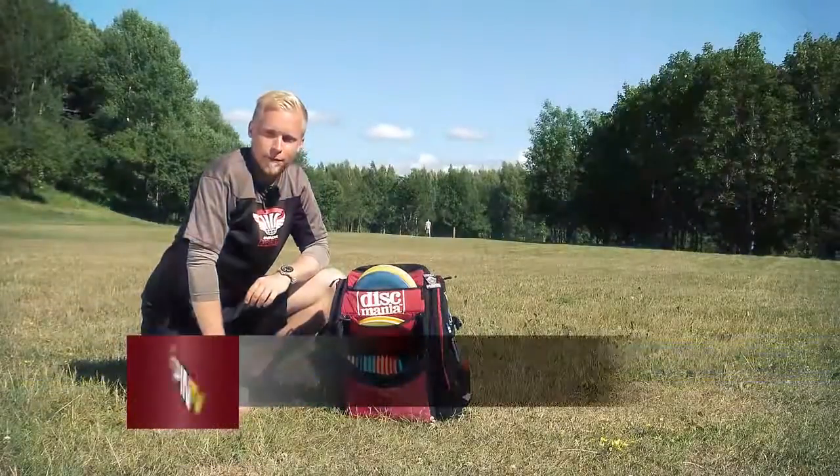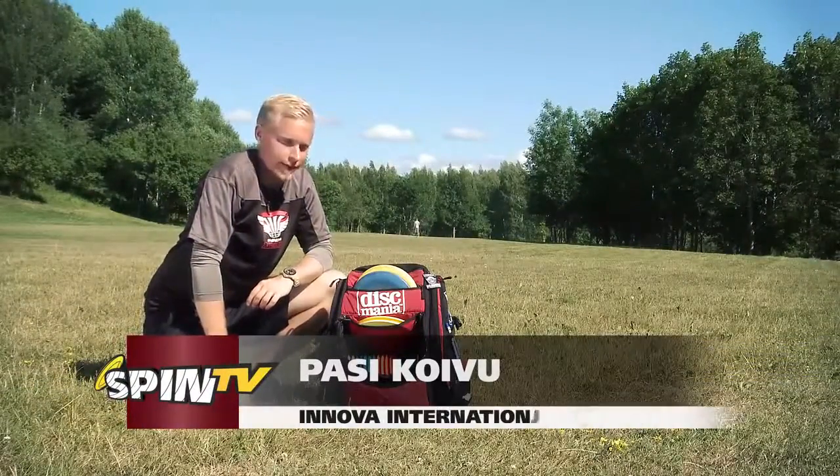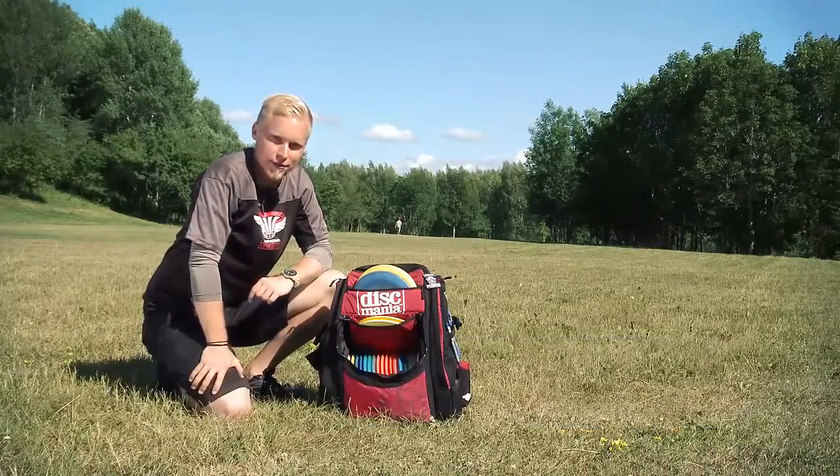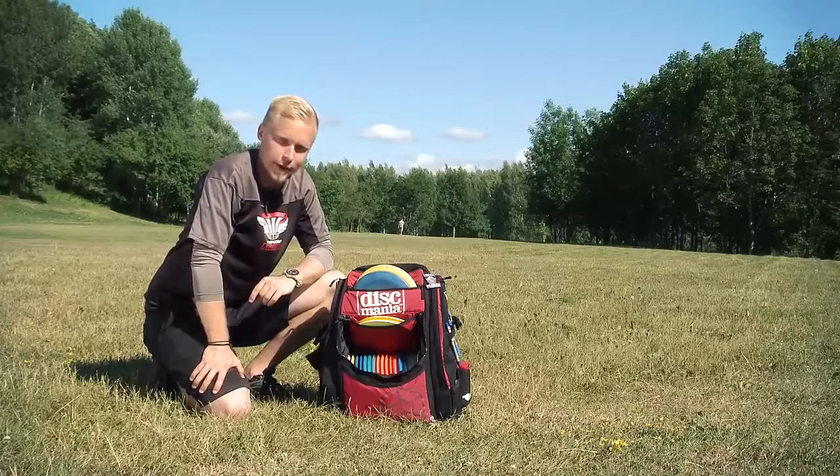Hi, my name is Pasi Koivu. I'm an INNOVAS team member and this is one day before the first round of Järva Disc Golf Park European Masters, and I'm going to show you what I carry in my bag.